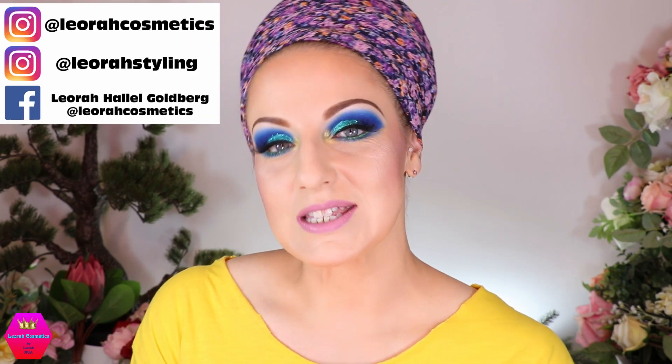Hi my lovelies, welcome back to my channel, and for everybody who is new, I'm Leora and I'm so glad you found me. Welcome to today's video, which is going to be a super relaxed, in my pyjama shirt get ready with me, where I'm going to use the oceanic palette from Ace Boutte. We're also going to use some glitter, and I hope you enjoy — just some relaxed girlfriend time together, so please keep on watching.